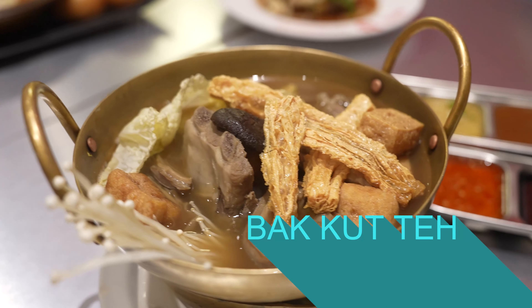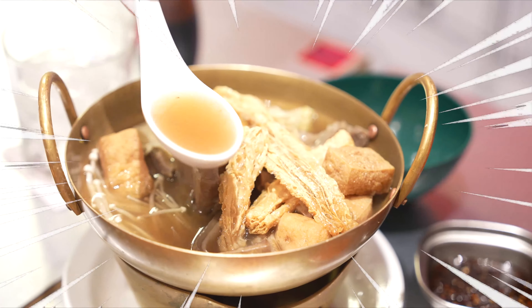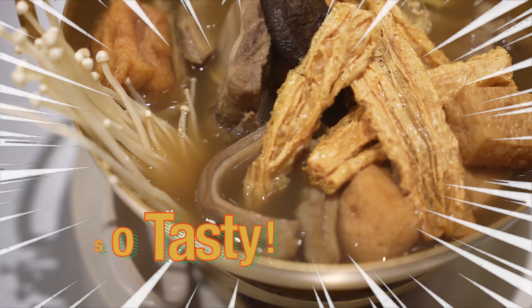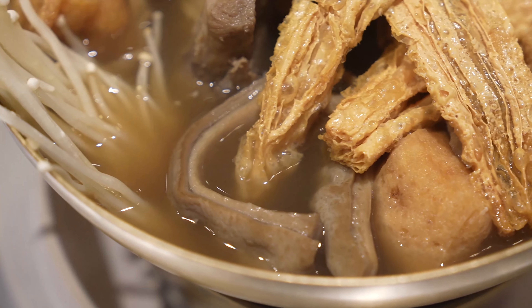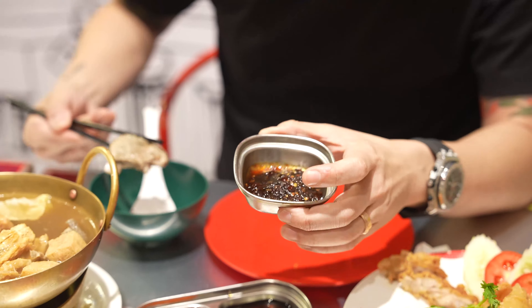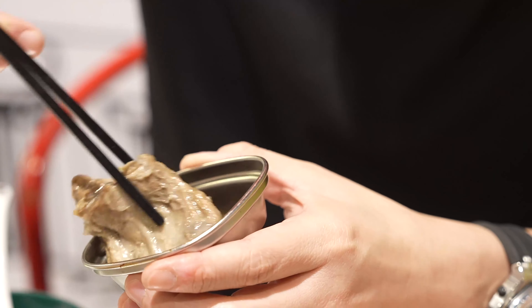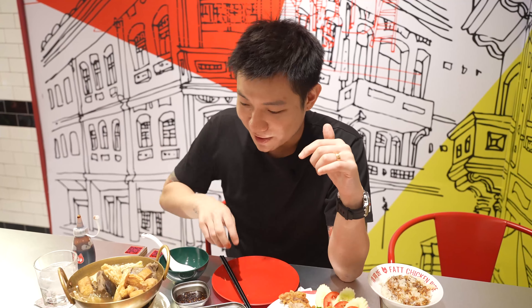I personally prefer the Hokkien version of bakut teh. If you look at the soup, it's not dark — we don't put dark soy sauce in it, but it's still infused with herbs. It's not just soup — it also has tofu puff and fried tofu. Of course you can't have bakut teh without pork ribs, and then we have the pig stomach which we wash and braise until it's tender. When you visit, you can always dip the pork ribs into the sauce as well.